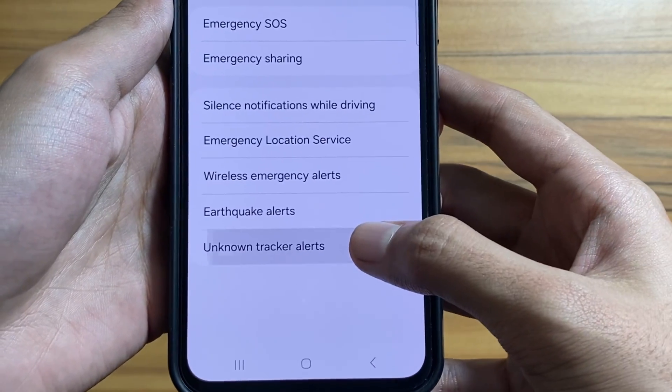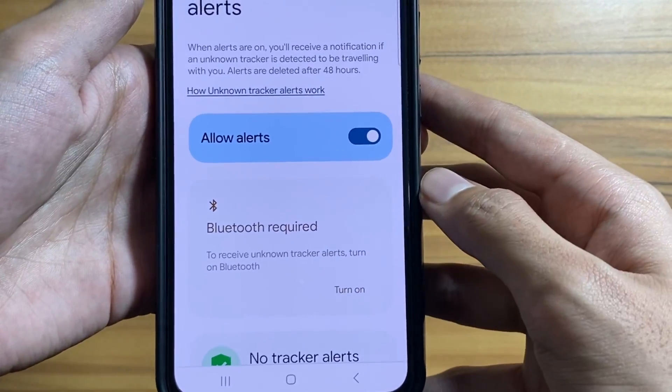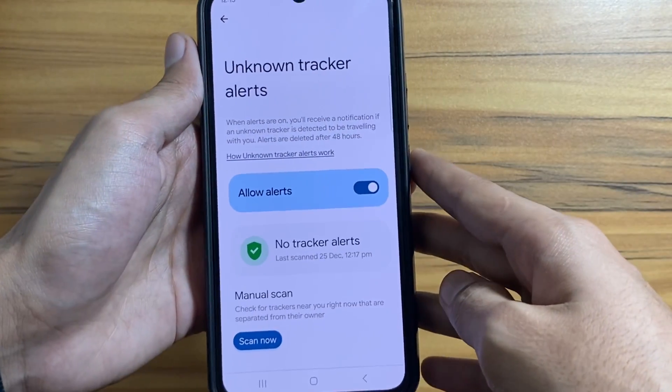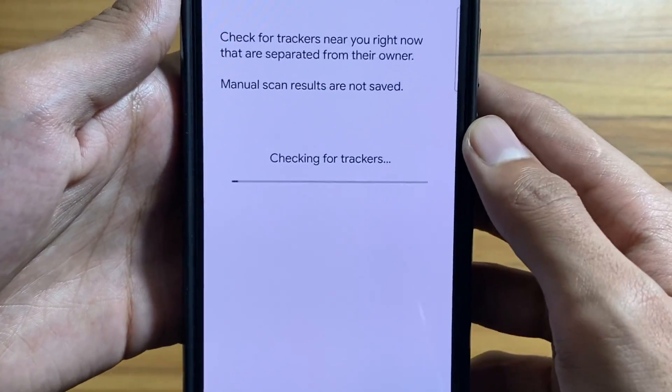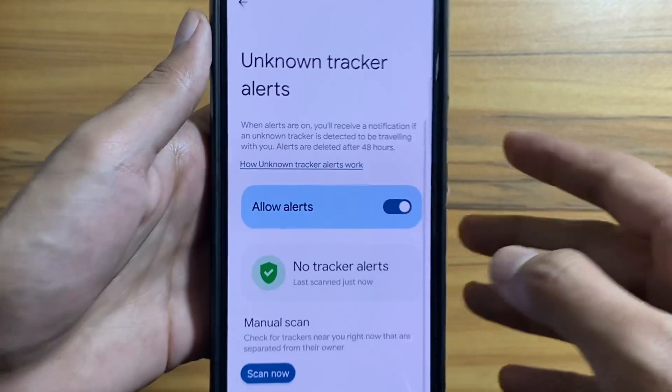Select safety and emergency, then select unknown tracker alerts and turn it on. Also make sure to turn on Bluetooth. It will give you an alert if there is a tracking device nearby. You can also do a manual scan to check if there are any trackers around you.